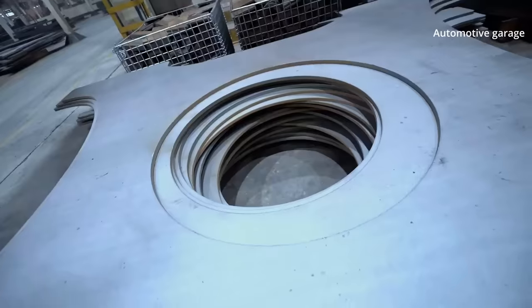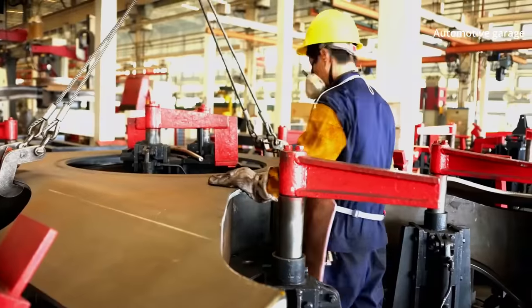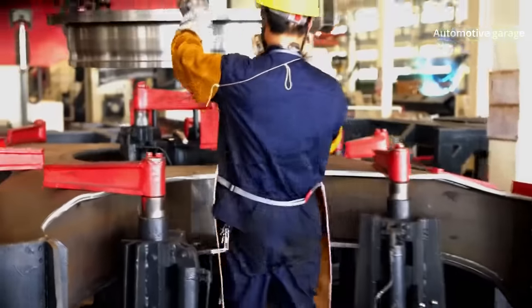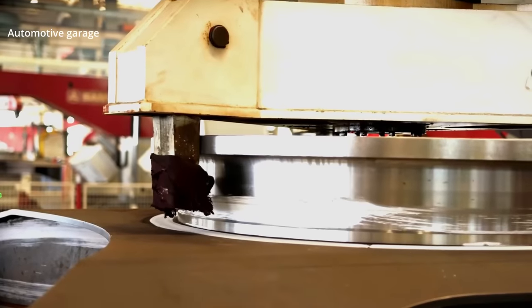The cut parts continue on their journey over to the welding shop. This is the central element of the future excavator — the slew ring. This is where the rotating superstructure and the undercarriage connect.